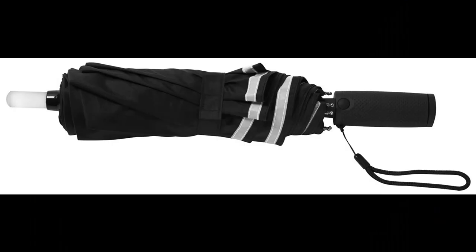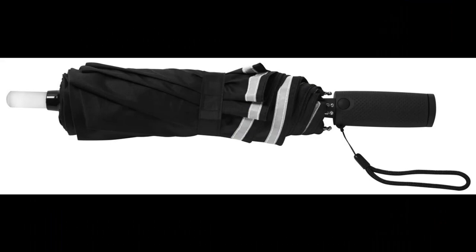LifeLite Umbrella fits anywhere. It's lightweight. Be seen. Stay safe. The world's number one life safety umbrella.